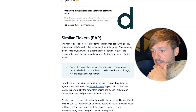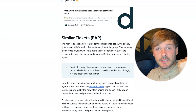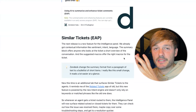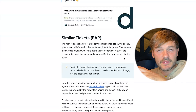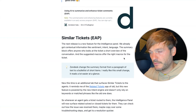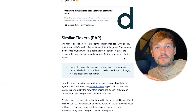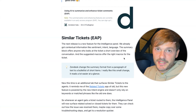Another EAP feature is Similar Tickets. This is a new release for the intelligence panel, which already surfaces contextual information like sentiment, intent, and language. The summary block offers anyone looking at a ticket a short overview of the conversation — so if an agent comes in and has to read through 57 back-and-forth messages, the AI creates a summary and gives context. It also suggests macros for the agent to use based on what it learns.